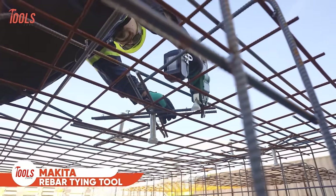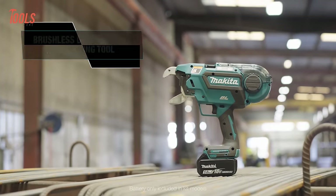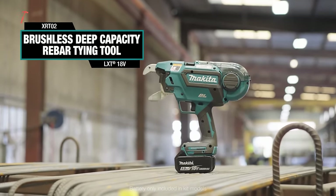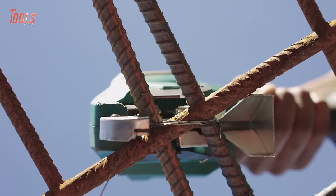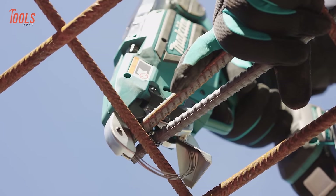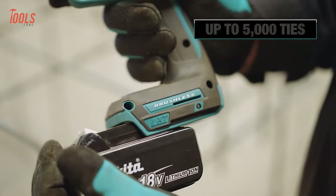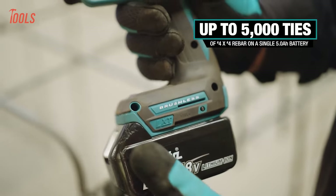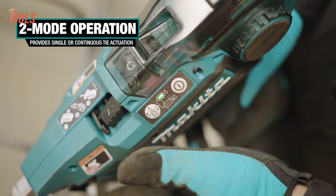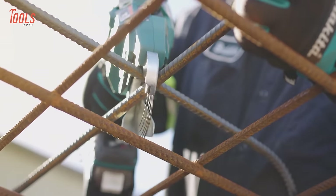Now here comes the Makita XRT-02 rebar tying tool. Featuring 18-volt LXT brushless technology, this tool is a reliable and efficient solution for construction professionals. With a maximum tying capacity of number 8x7 rebar and a minimum tying capacity of 4x4 rebar, it provides versatility for various applications. The tool's impressive runtime of up to 5,000 ties of standard diameter rebar ensures prolonged productivity. Its two-mode operation allows for single or continuous wire tie actuation, making tying fast and efficient.